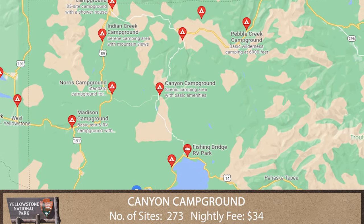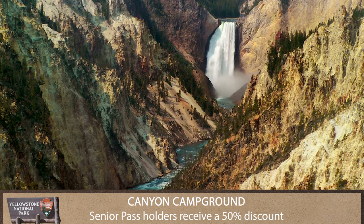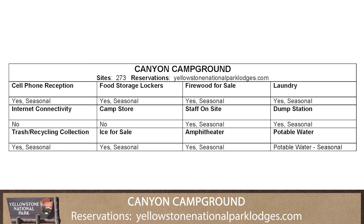Canyon Campground is located in a lodgepole pine forest at Canyon Village, south of the Washburn Range and near the incredible Grand Canyon of the Yellowstone.